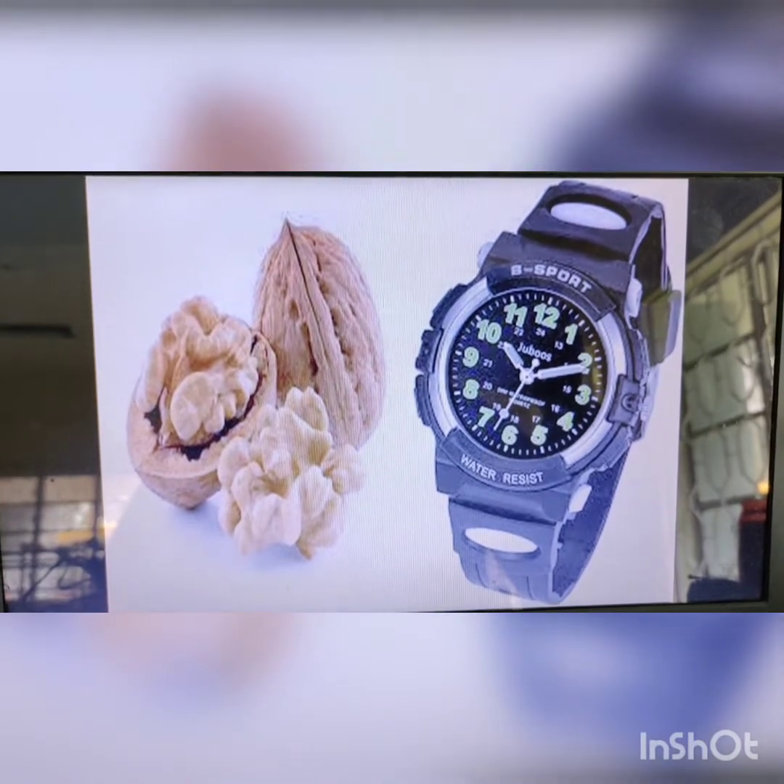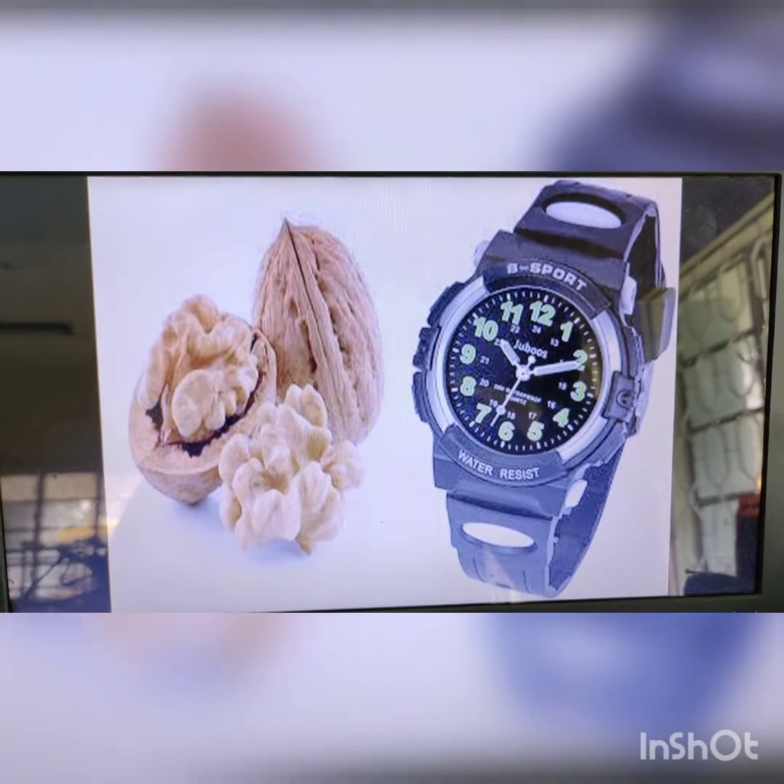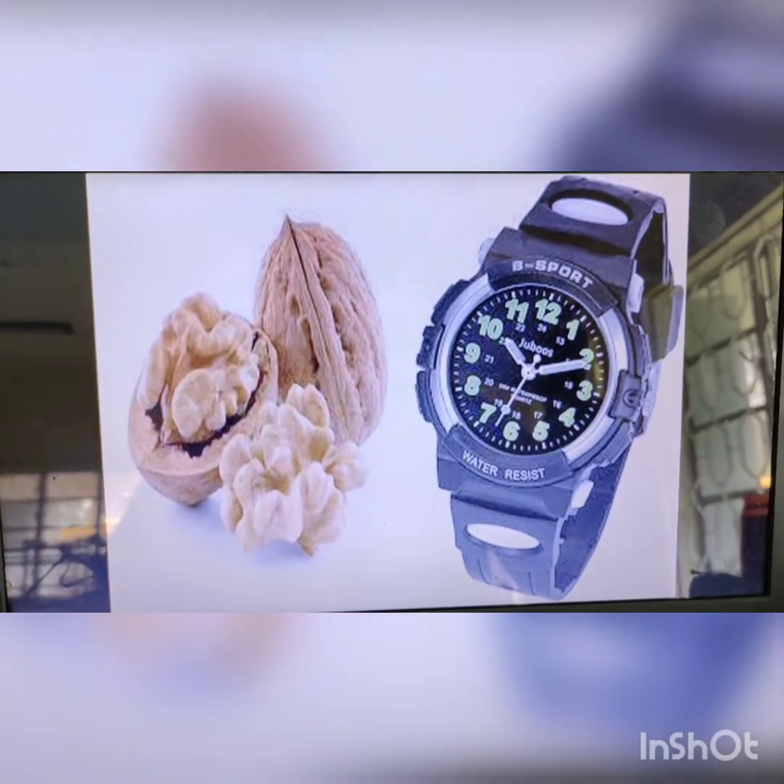W for watch. You would have seen your papa and mama wearing a watch on their wrist to look at the time. Watch helps us to know the time.